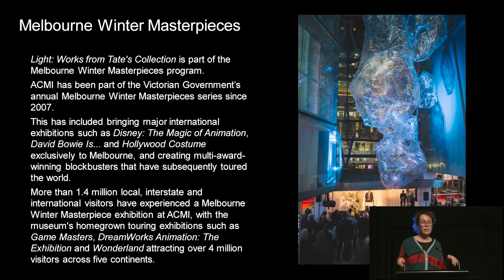We have ticketed exhibitions like Light, Disney that we had last year, and Wonderland about Alice in Wonderland on screen. We work very closely with Visit Victoria, a government agency, on our ticketed exhibitions, and we call them Melbourne Winter Masterpieces. Picasso at the NGV and Light here at ACMI are both Melbourne Winter Masterpieces. They're very focused on getting people in, having a great time in the city and experiencing culture in Melbourne.